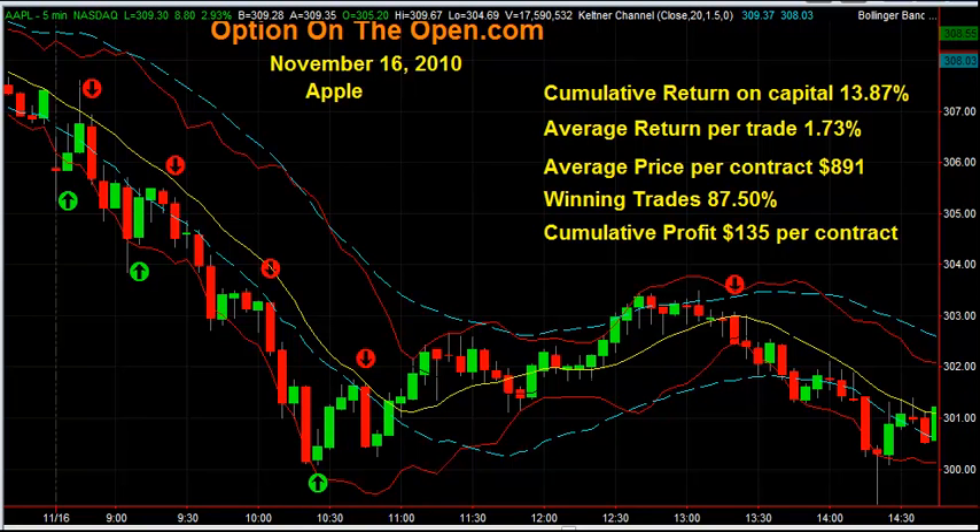Hi, it's Larry Gaines from OptionsOnTheOpen.com. We are the leaders in option day trading and it is my goal to teach you how to make consistent and impressive returns trading options every day.